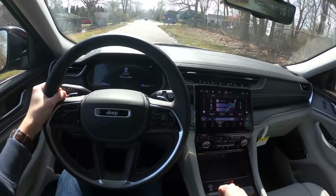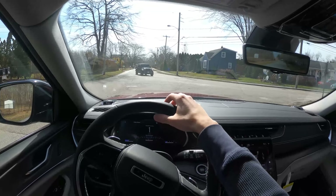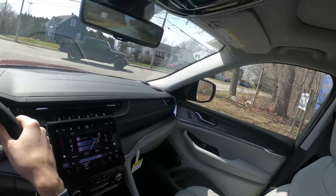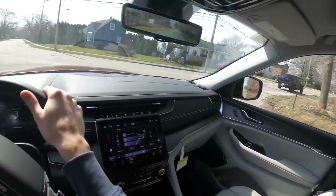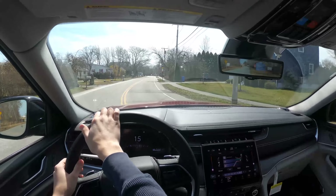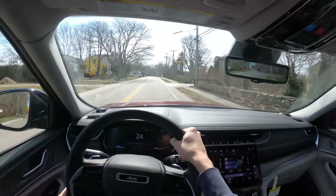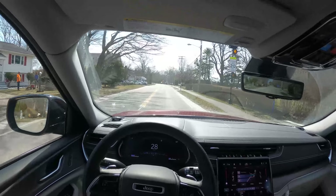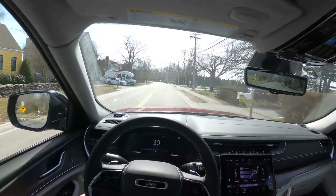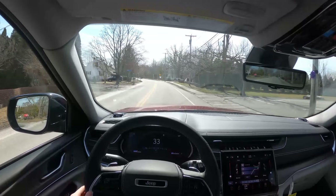We'll put it back into auto mode. The blinker sounds a little interesting — I like it. The engine really doesn't sound too bad. For a naturally aspirated V6, it pulled okay. There is a little drop in the power band once you get up to higher speeds, but overall it drives pretty nicely.